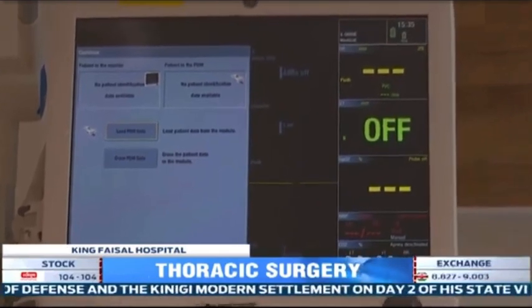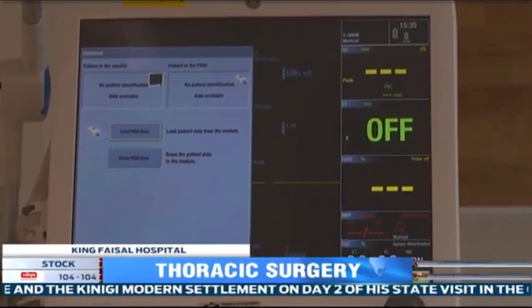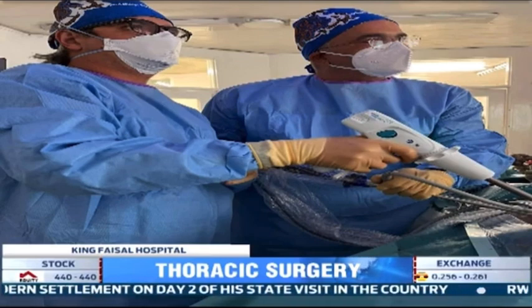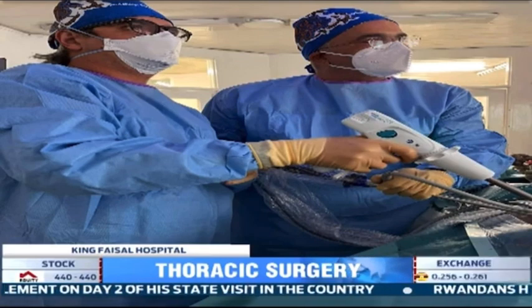He is currently in Rwanda training doctors in how to use this new technology. Dr. Gonzalez says this treatment will help in the development of health sectors across Africa and particularly in Rwanda.